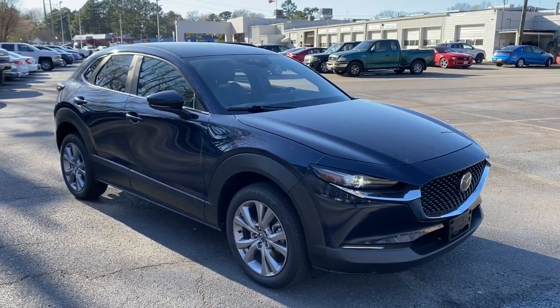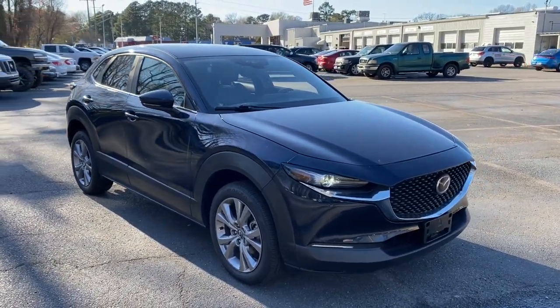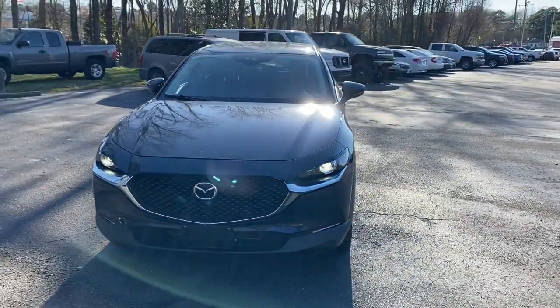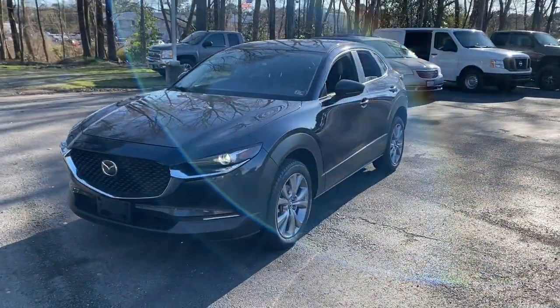You will be amazed by this. 2021 Mazda CX-30. With less than 40,000 miles on the odometer, this vehicle provides excellent value.